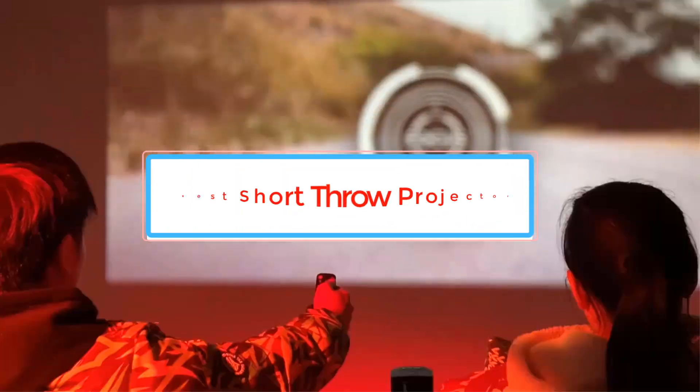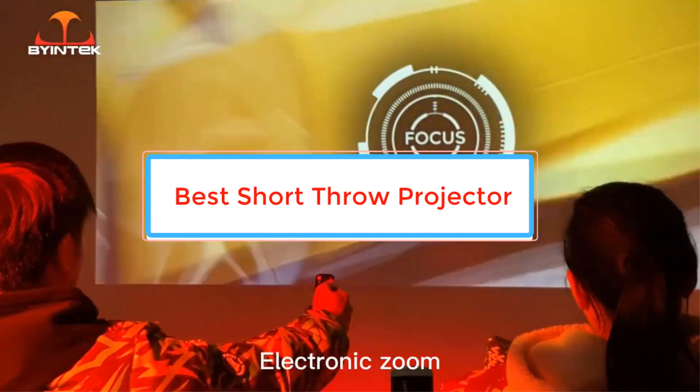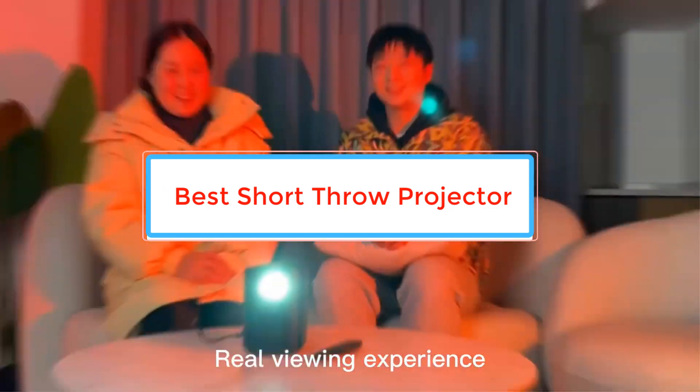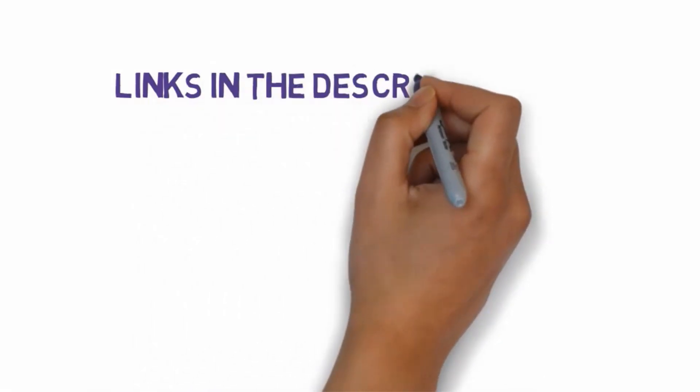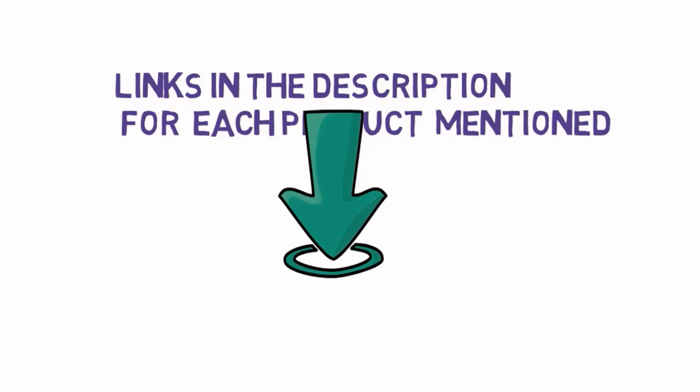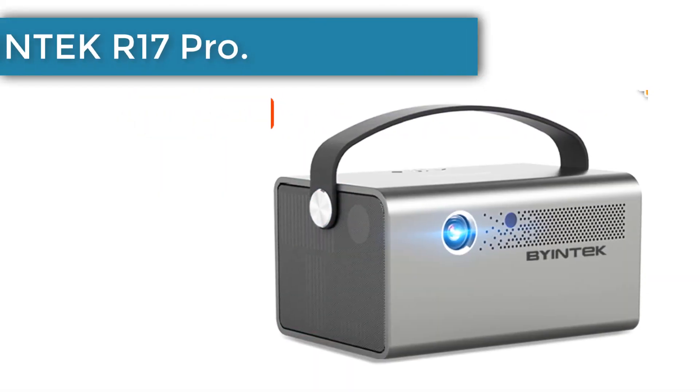Are you looking for the best short throw projector? In this video we will look at some of the best short throw projectors on the market. Before we get started, we have included links in the description, so make sure you check those out to see which one is in your budget range.